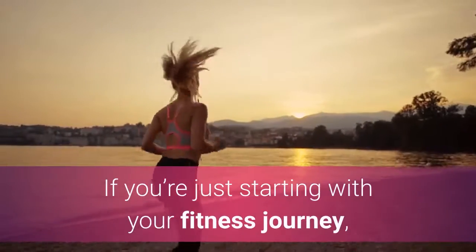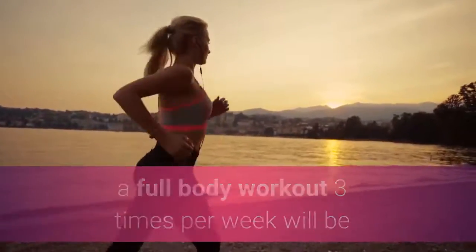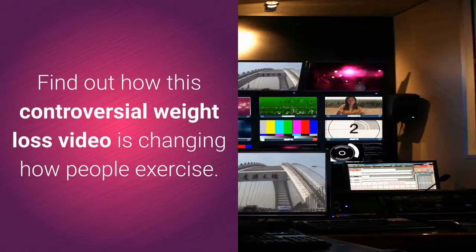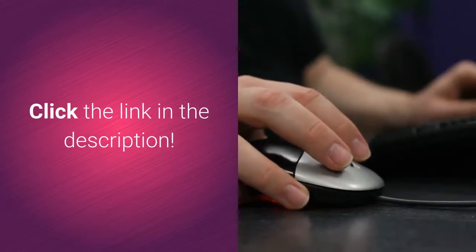If you're just starting with your fitness journey, a full-body workout three times per week will be very beneficial, but most people don't have that kind of time. Find out how this controversial weight loss video is changing how people exercise. Click the link in the description.